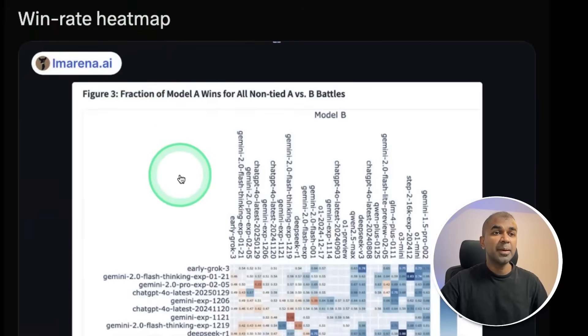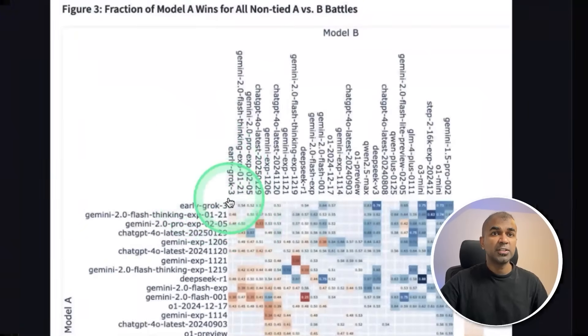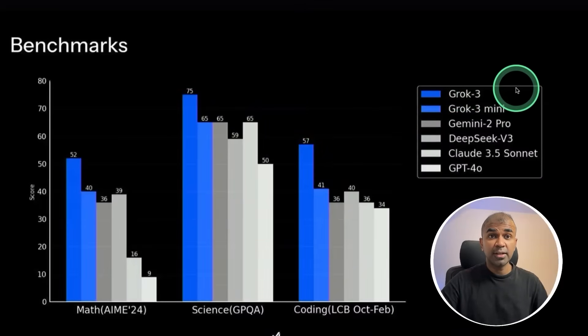Here is a win rate heat map. It is released in two different versions: Grok 3 and Grok 3 Mini. You can see the comparison here — both beating Gemini 2 Pro, DeepSeek V3, Claude 3.5 Sonnet, and GPT-4o.